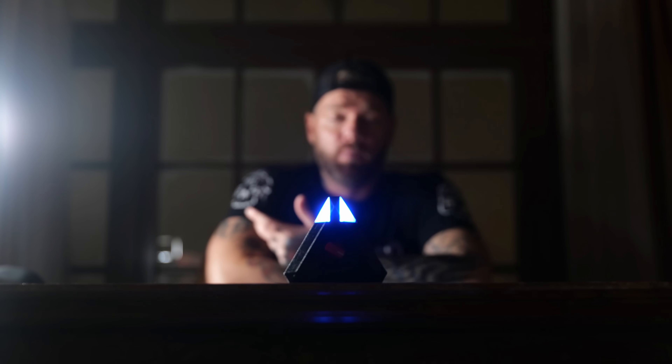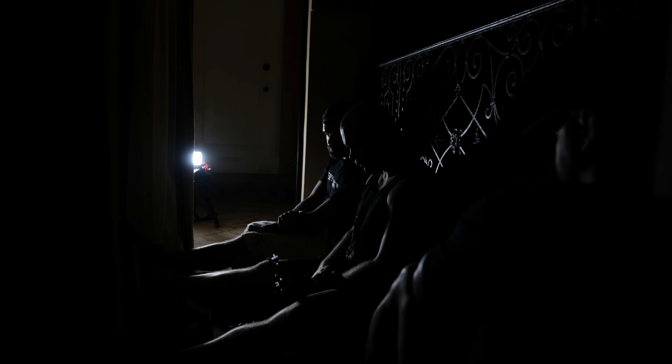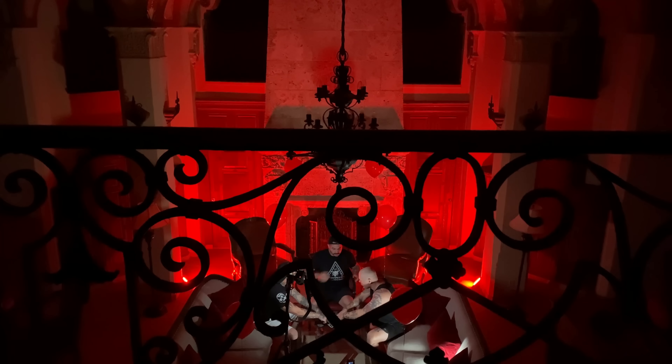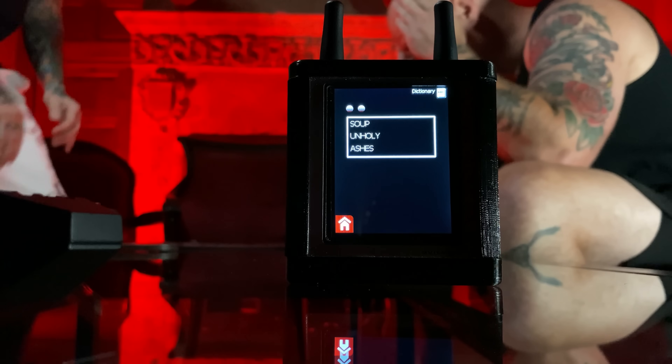Is it alright if we use the Ouija board here tonight? It was one of the craziest spirit box sessions I think I've ever encountered — this is the first investigation. What did I say? Anything? Luigi?